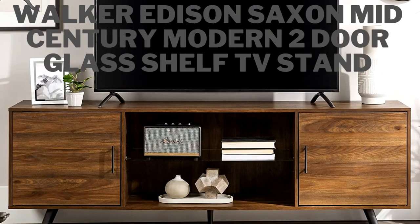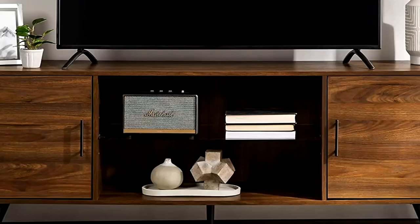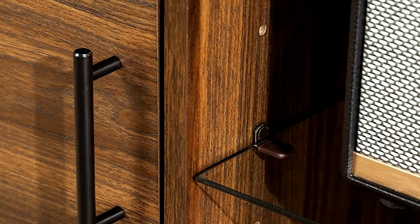At number two, we have the Walker Edison Saxon Mid-Century Modern Two-Door Glass Shelf TV Stand. Made with metal tapered legs, sleek metal handles, and a center glass shelf for a mid-century modern appearance.